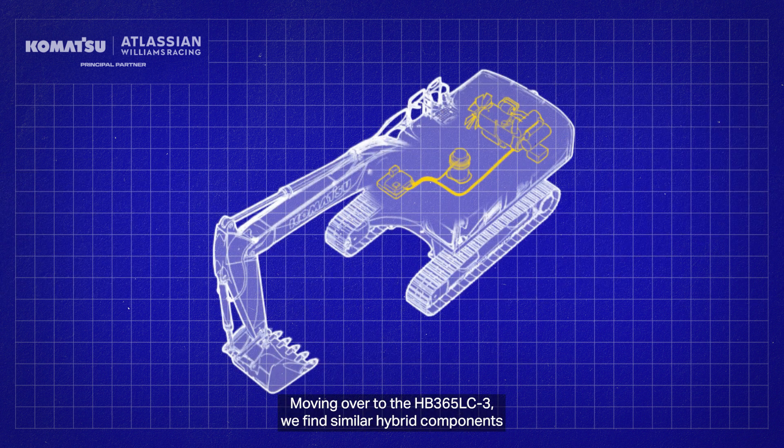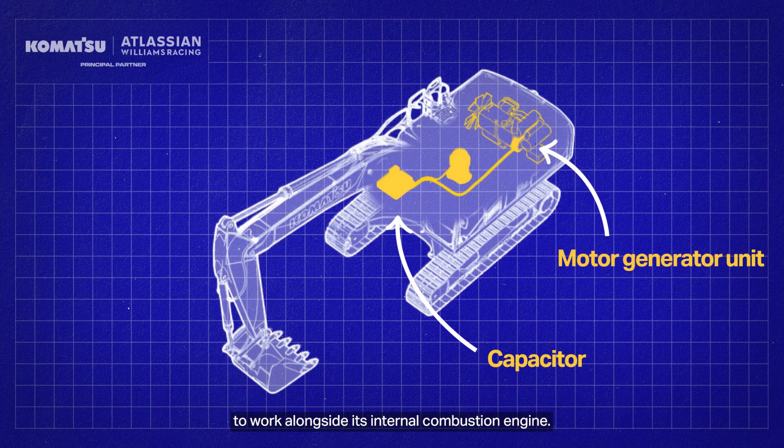Moving over to the HB365LC-3, we find similar hybrid components that work alongside its internal combustion engine.